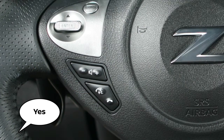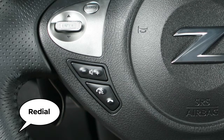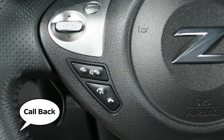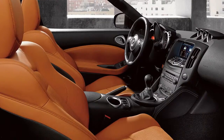Say "Yes" to dial the entry. Say "Phone Number" to dial a phone number by speaking the digits when prompted. Say "Redial" to have the system call the last outgoing number dialed, or "Call Back" to dial the phone number of the last incoming call. You can say "Help" at any time to hear a list of available voice commands.